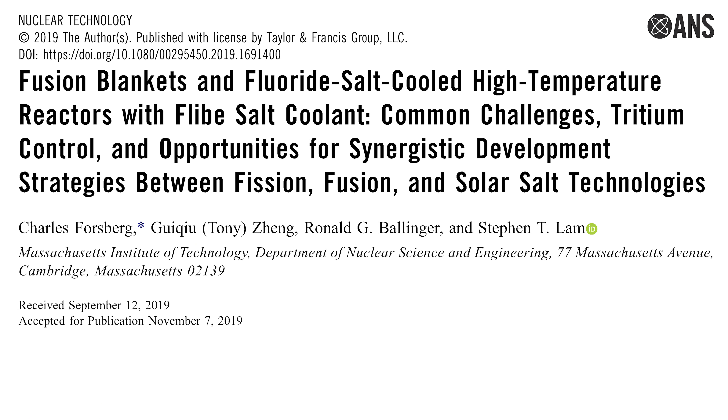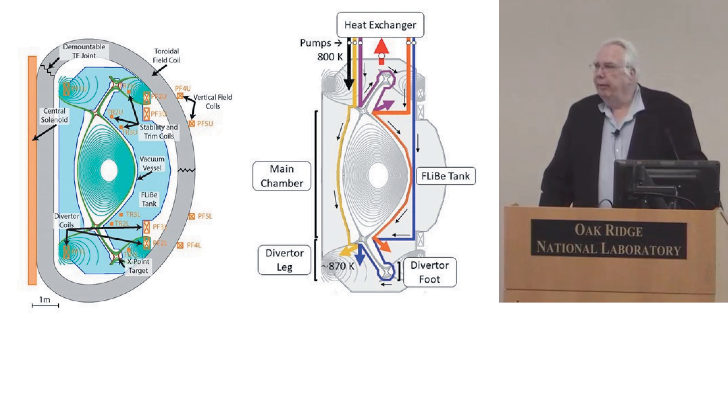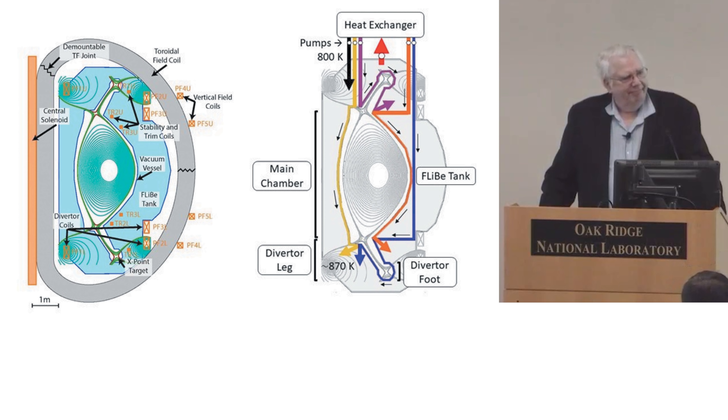If you have any interest, send me an email and I'll send you the four-pager we currently have on this. There will be more detailed papers out, and you can go to the Commonwealth Fusion website for more information on the fusion side. My guess is within about three or four years you may have a full session on fusion salt systems — maybe three years. Thank you very much.